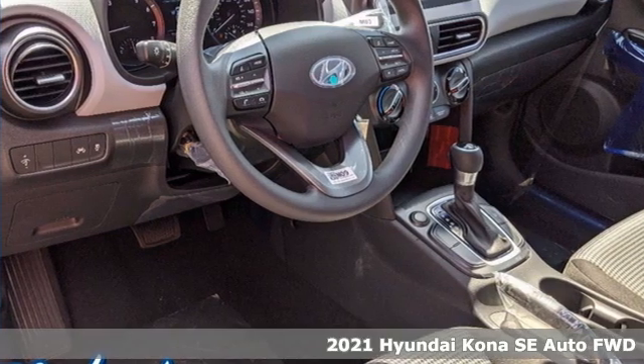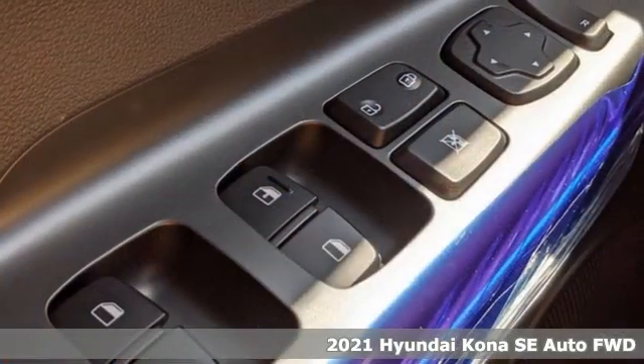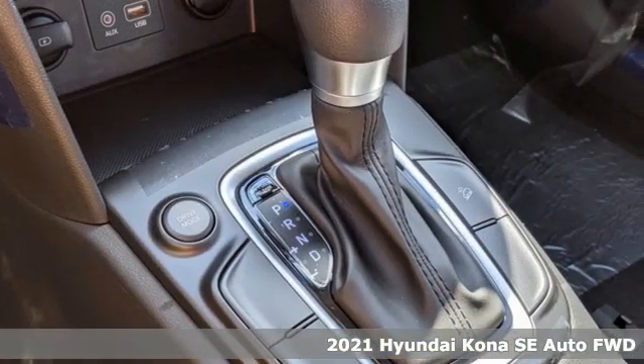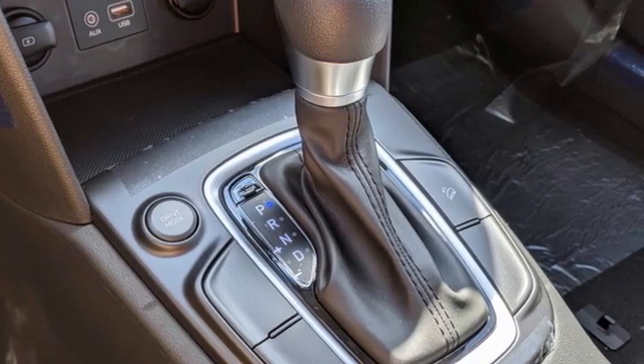It's a new 2021 Hyundai Kona. The brilliant design means it's not just expressively styled, it's also perfectly sized. And get ready for an impressive combination of features.